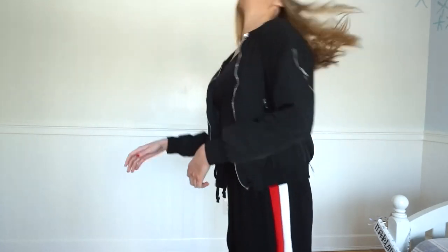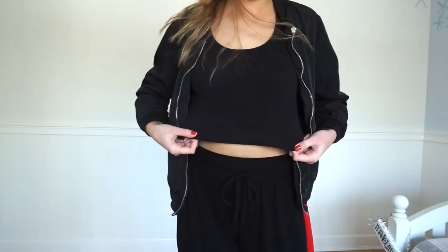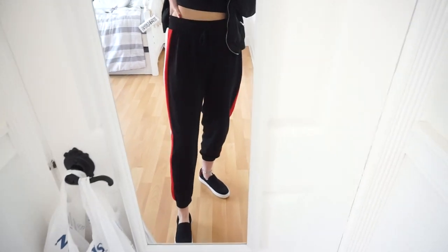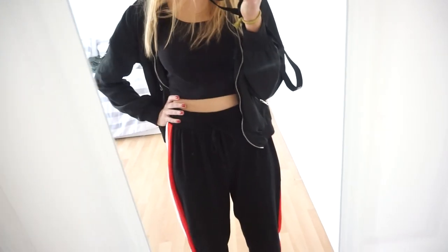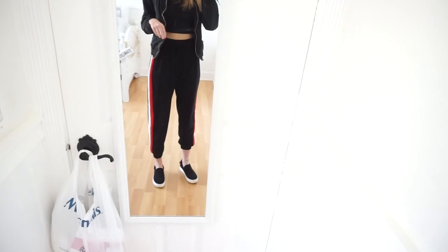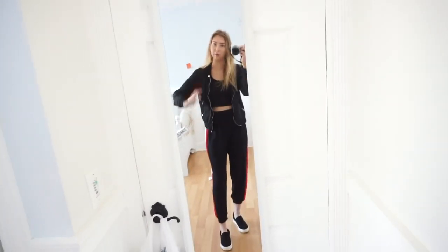I'm wearing a black bomber jacket — this is from Charlotte Russe, and in the back it just says Los Angeles. I'm also wearing a crop top from Charlotte Russe. I just realized this whole outfit is actually from Charlotte Russe. These pants have a really cute tie on them and they're super high-waisted, so it looks good with a crop top. For shoes, I'm wearing slip-ons from Steve Madden — they match the whole outfit.